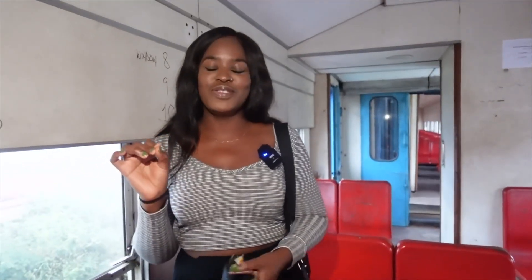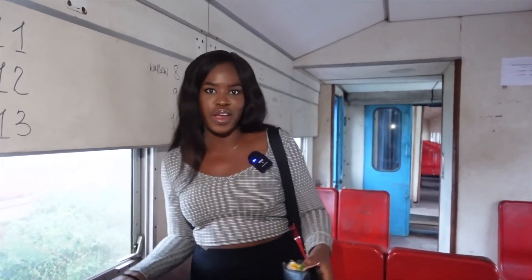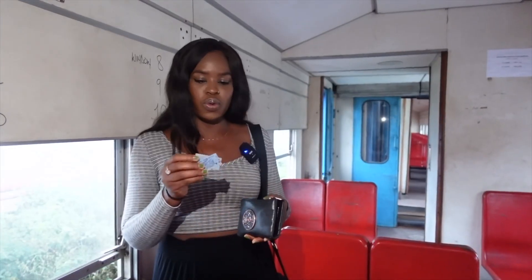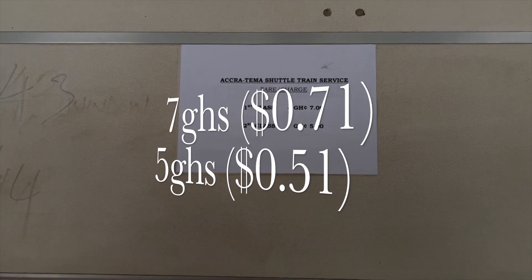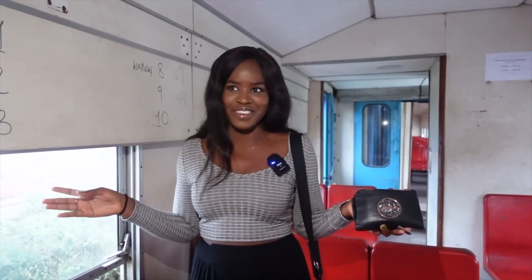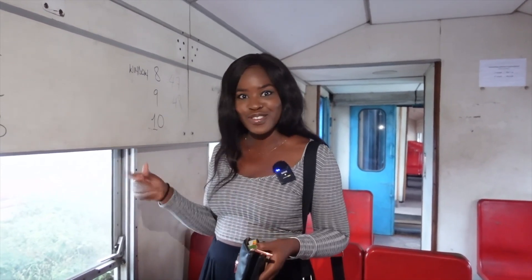I decided to come to second class today. The difference is mainly the seating — the seats are a little closer together, there's no serving tray, and the seats aren't adjustable. Second class is five cedis and first class is seven cedis. Someone got annoyed with us for no reason — they don't own the train! Anyway, we're on the train now.